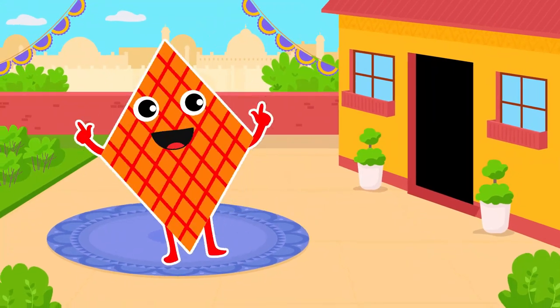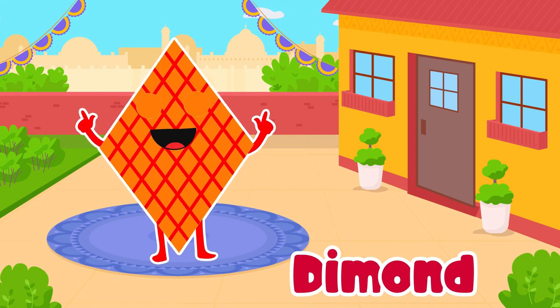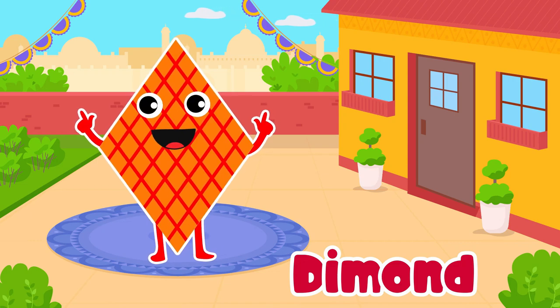Diamond. Yes, diamond. It's a shiny and precious gem.